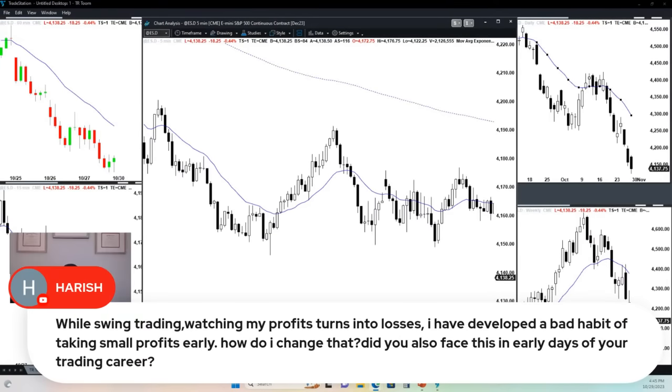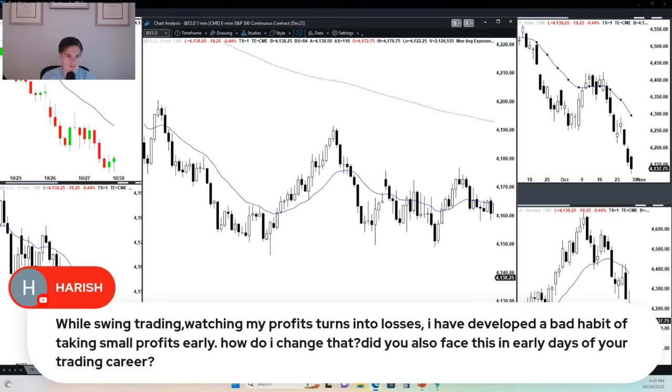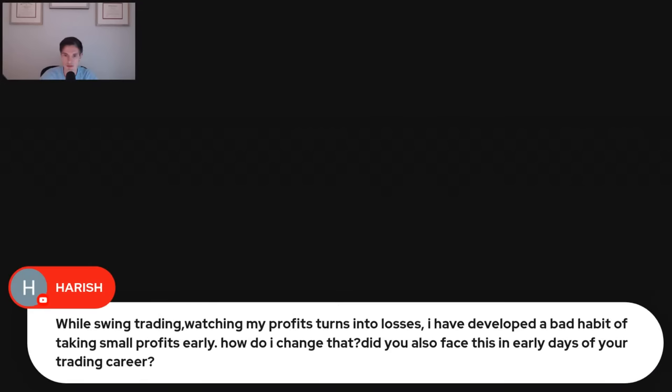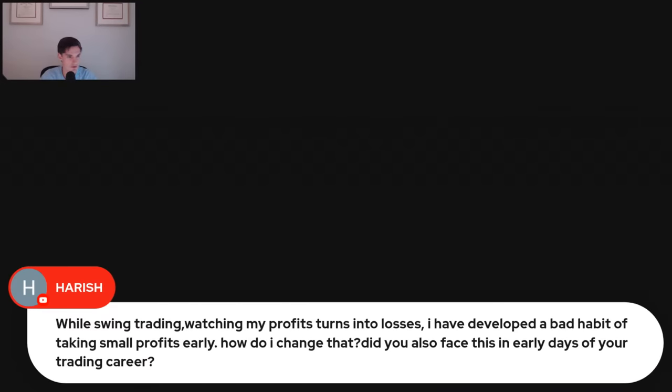I'm going to take one second and turn on the bar counter. I had to reinstall TradeStation over the weekend, so hopefully that fixed all of the issues. I've got the bar counter right here on my computer.